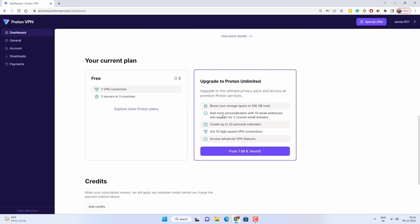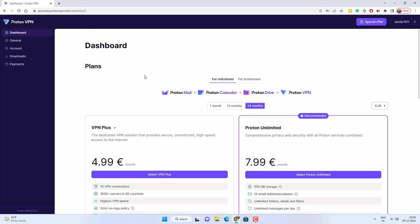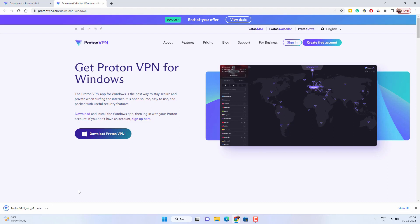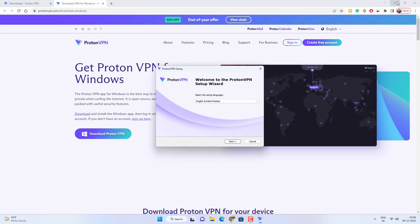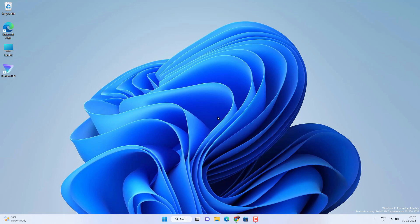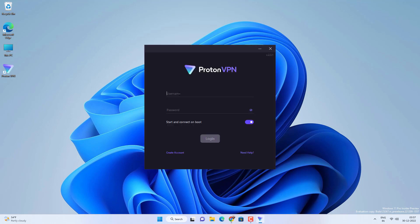There are many paid plans available as well, but we are going to use the free plan. Go to the download section and download the setup file for your computer or smartphone. I'm using a Windows computer, so let's download the setup file. The installation process is quite easy — just follow the on-screen instructions. Once installed, log in to ProtonVPN with your username and password. If you want ProtonVPN to start at system boot, you can check that box or disable it, then log in.